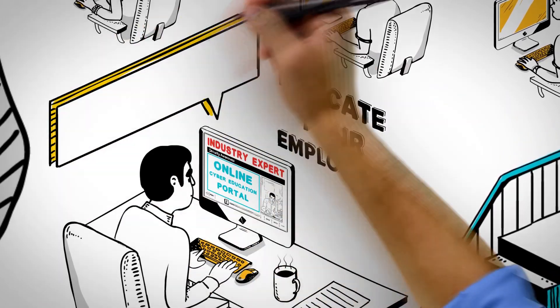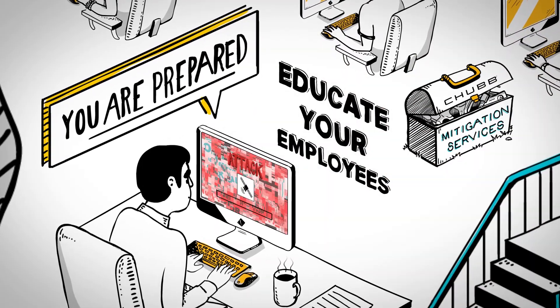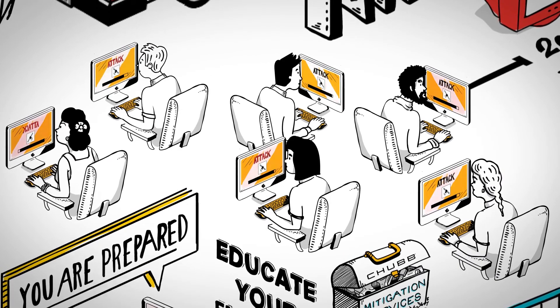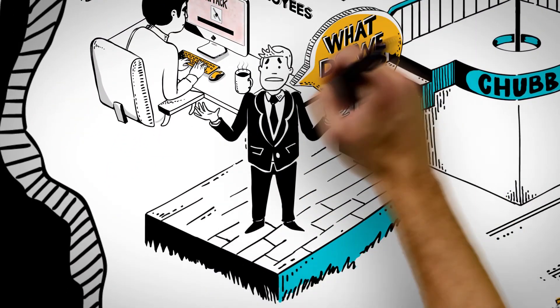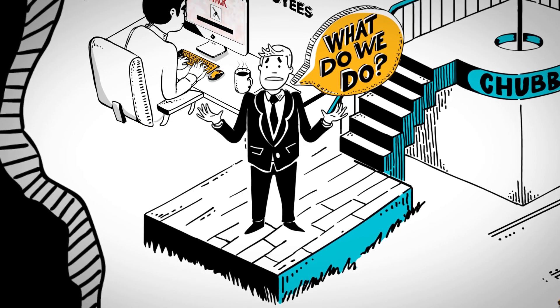As a Chubb cyber policyholder, you are prepared with a wide selection of mitigation services. But what about when an incident occurs? Many important decisions must be made quickly during a cyber attack. Finding the right resources should not be one of them.